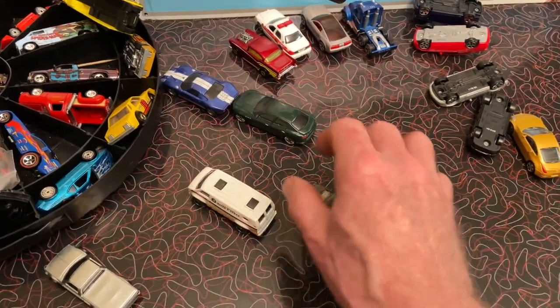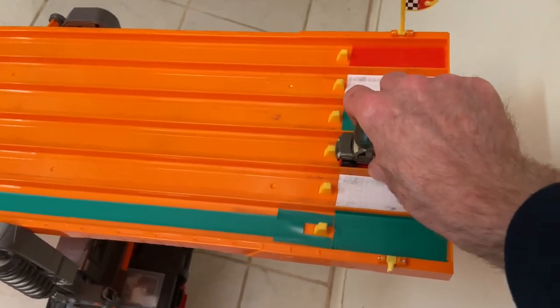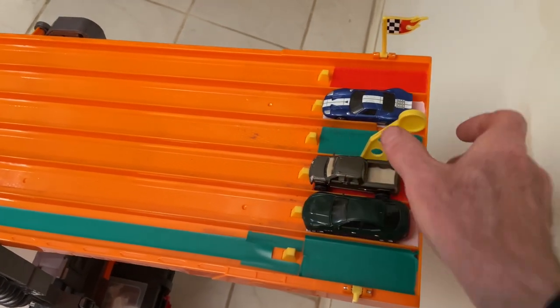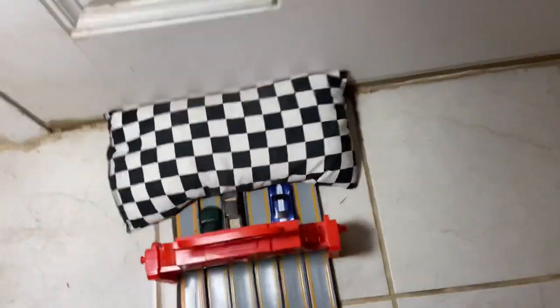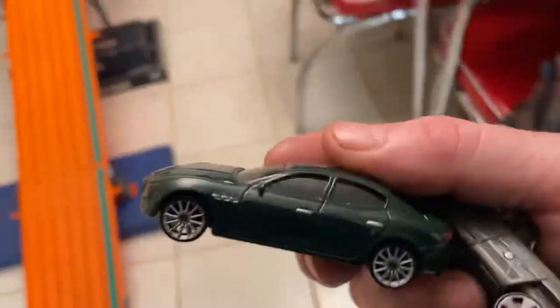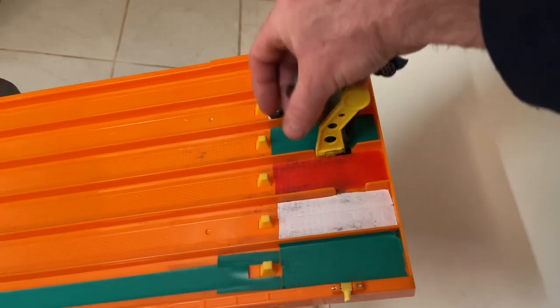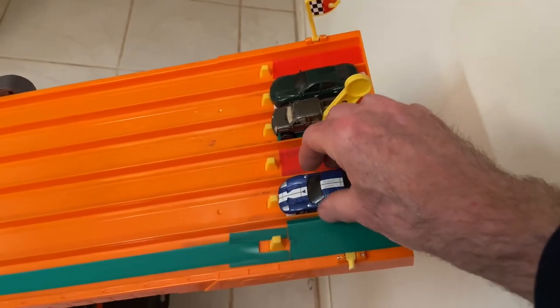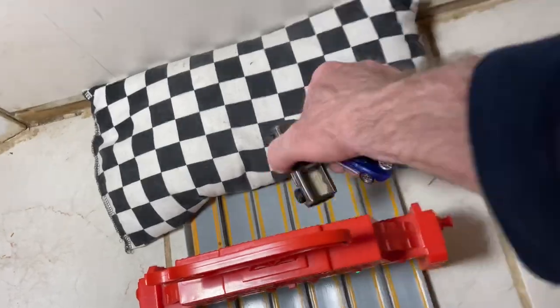Okay so Quattroporte - these three need to race. Put the skinny one in lane three - who's faster? It's the Maz! That's the new king - Maz is the new king! Let's try that one more time. Maz, Truck, 40 - Truck out in front, gets passed by the Maz and the 40.